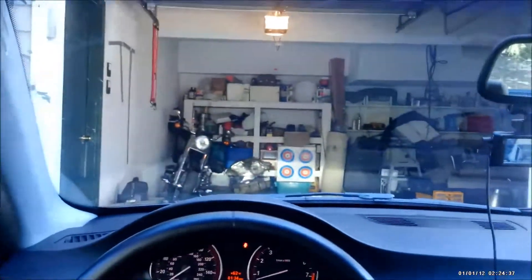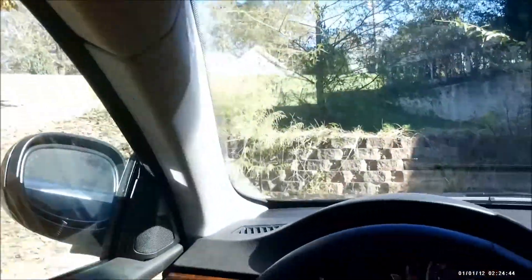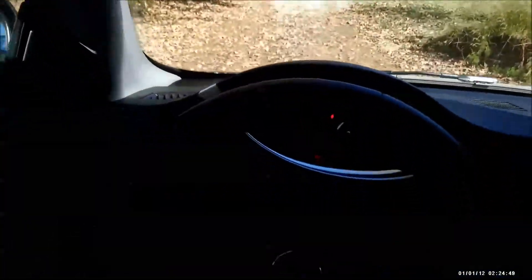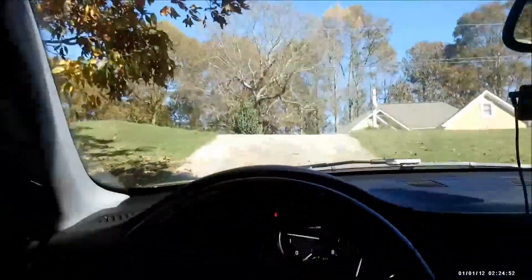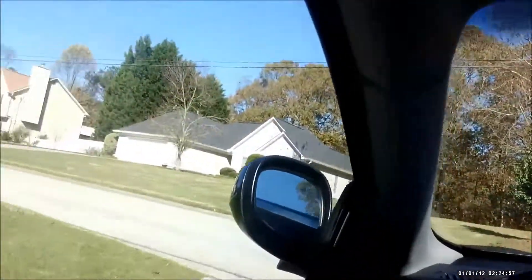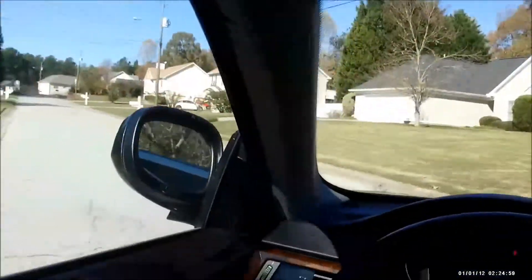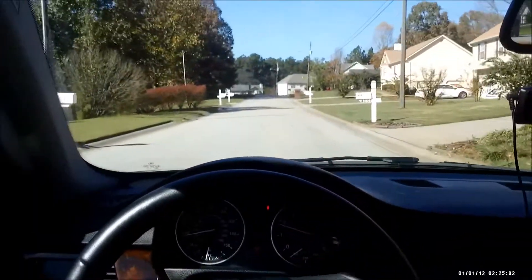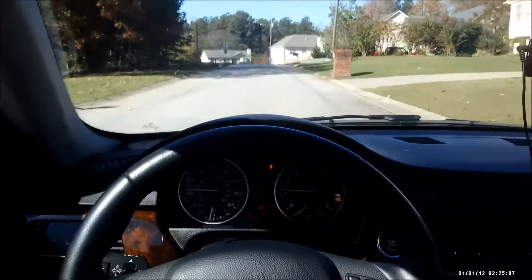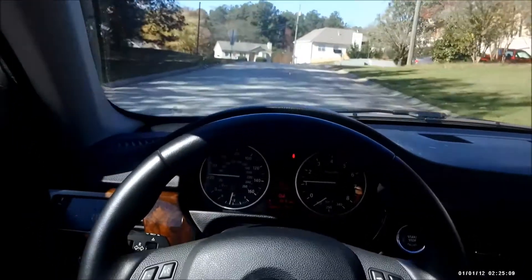I took it racing one time and if I put it in sport mode I would often overheat and go into limp mode. When that happened I had to pull off into the pit, shut the car off, turn it back on and then it would come out. Generally, racing around Road Atlanta I had to leave it in drive and not use sport mode because sport mode caused the oil temperature to rise quickly.